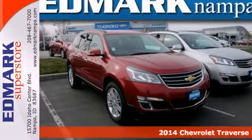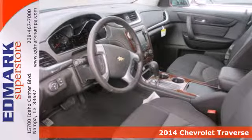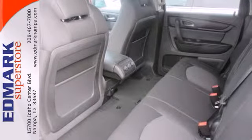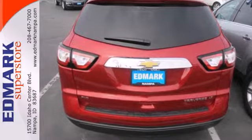Here's a 2014 Chevrolet Traverse. This mid-size SUV brings you all the amenities you could want. It includes stability and traction control, steering wheel audio controls, keyless entry, multiple airbags, and an emergency communication system.